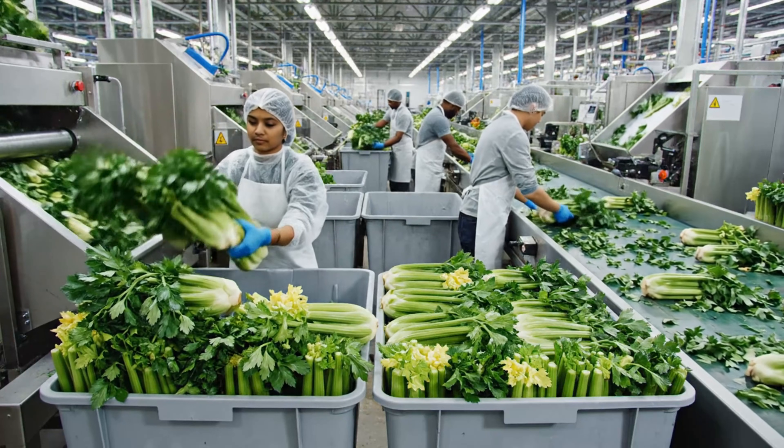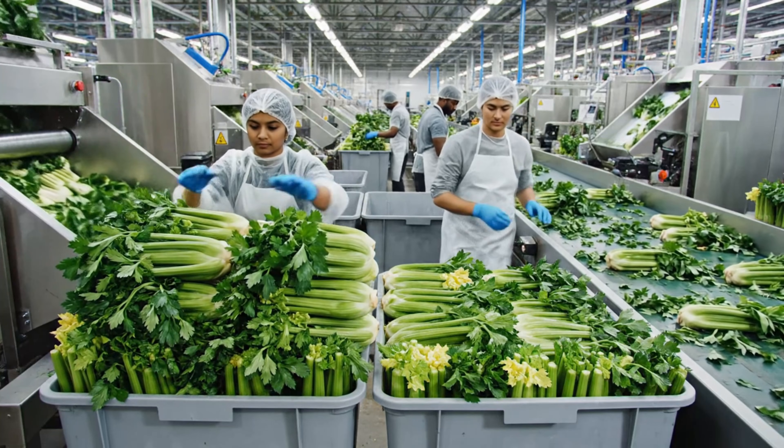Finally, the celery is placed in large bins, ready for the packaging process.